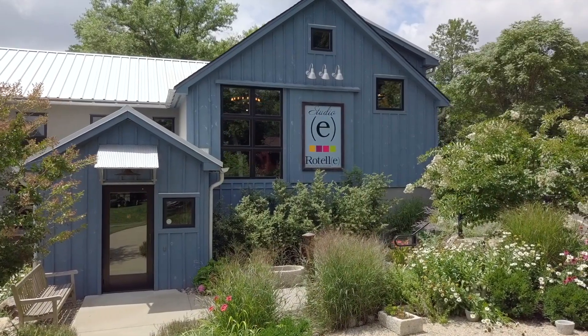Well, here we are in the studio. This is the creative environment to allow our clients to feel comfortable, but also look at the different options available for their home.